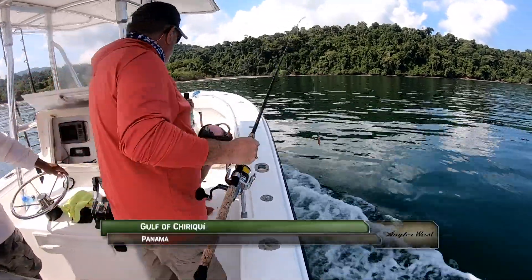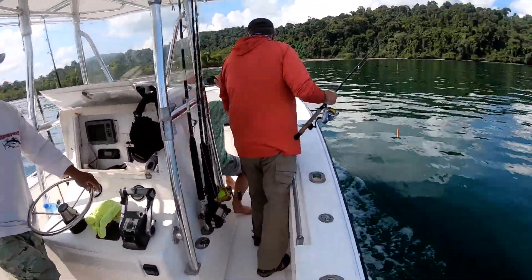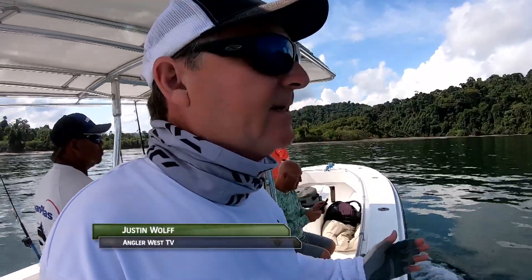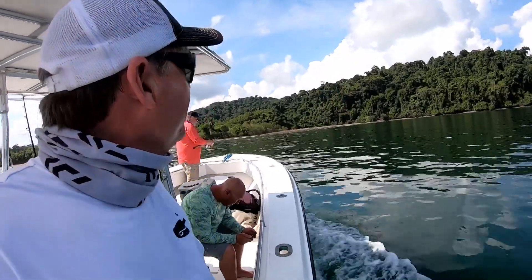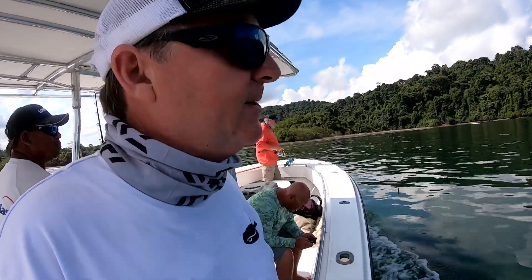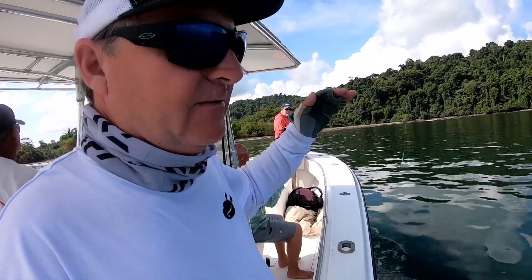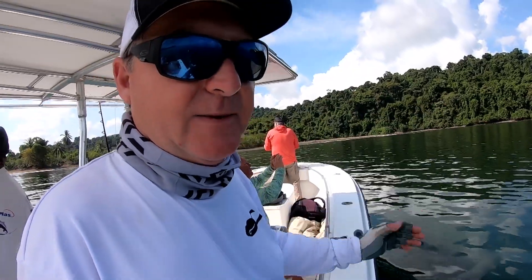Snook are common on the Caribbean side of Panama but we're on the Pacific side looking to hunt down the elusive Pacific snook. We came out to Coiba, which is the biggest island — it's so big it creates its own weather system. The deal here is that there are giant Pacific snook, and we're going to try to catch one.